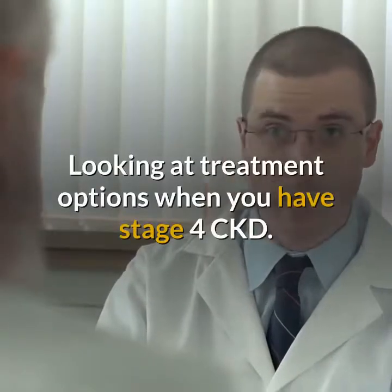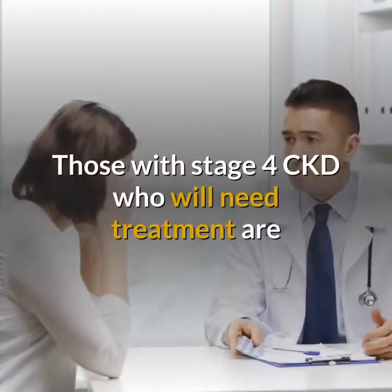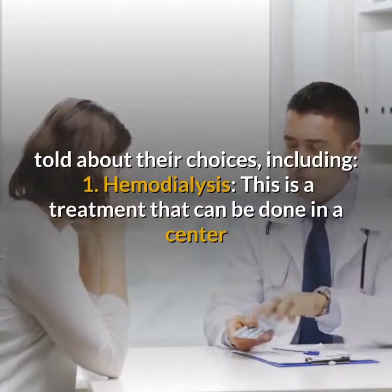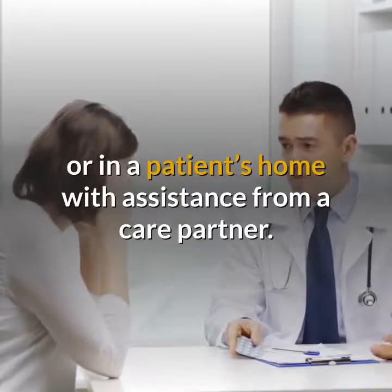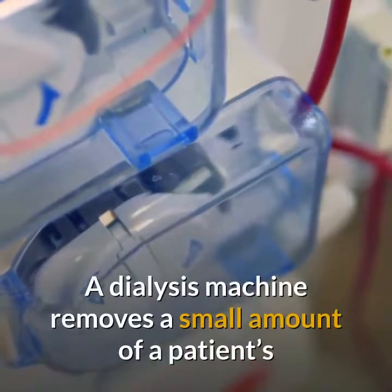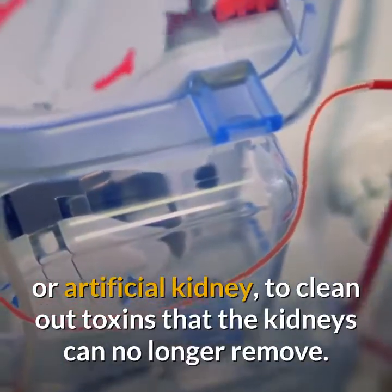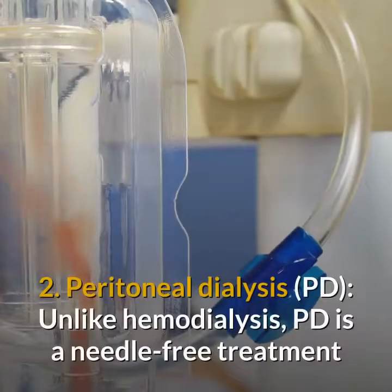Looking at treatment options for stage 4 CKD. Those who will need treatment are told about their choices, including hemodialysis. This is a treatment that can be done in a center or in a patient's home with assistance from a care partner. A dialysis machine removes a small amount of the patient's blood through a man-made membrane called a dialyzer, or artificial kidney, to clean out toxins that the kidneys can no longer remove. The filtered blood is then returned to the body.